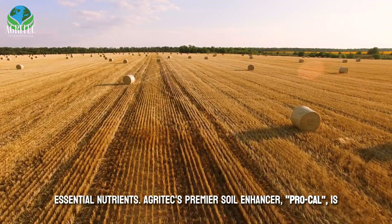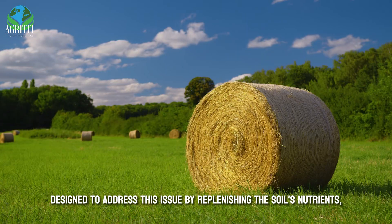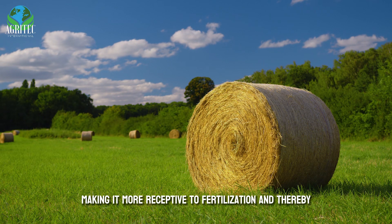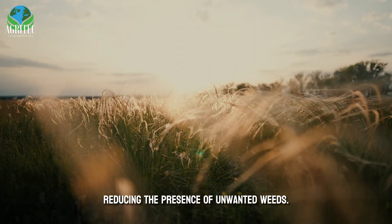Agritech's premier soil enhancer, ProCal, is designed to address this issue by replenishing the soil's nutrients, making it more receptive to fertilization, and thereby reducing the presence of unwanted weeds.